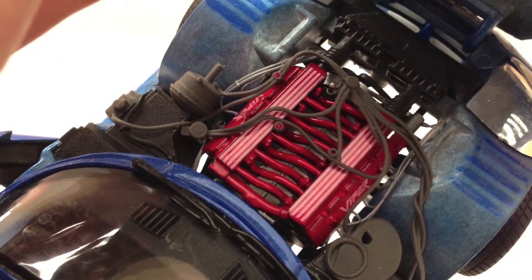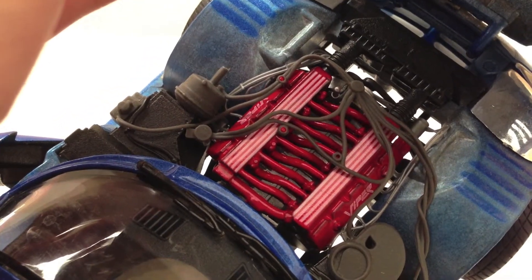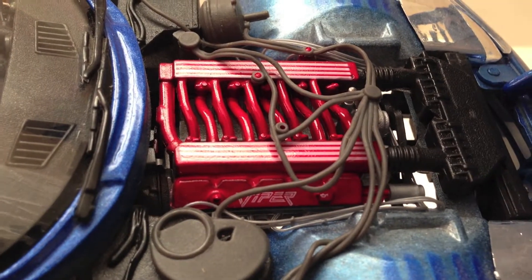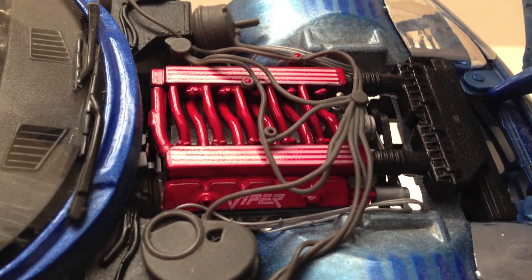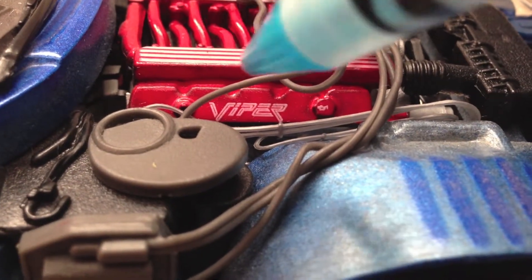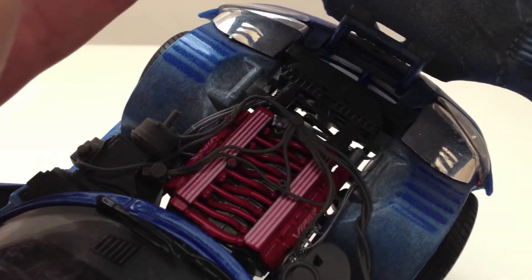Inside the engine compartment is a nicely detailed Viper V10 engine. The color scheme of the engine compartment looks very nice, and overall the engine looks like that of a higher quality model. The Viper logo is clearly displayed on the engine block. Overall, pretty good.